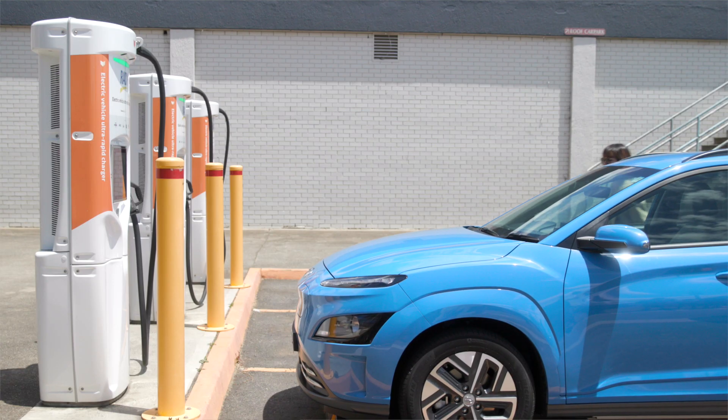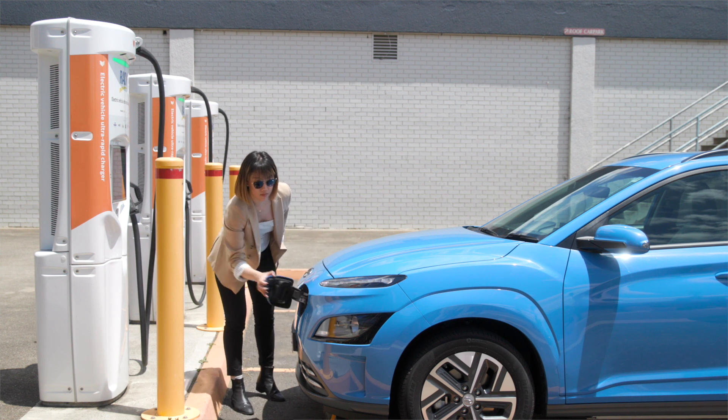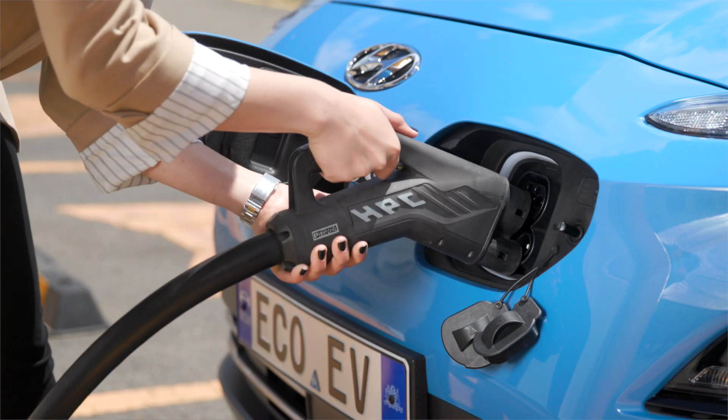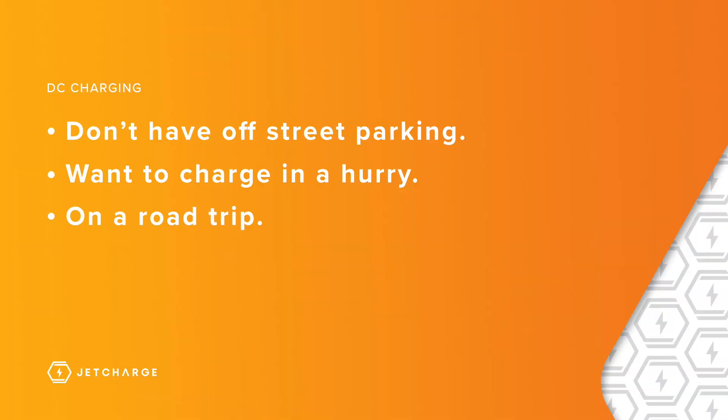A faster alternative to AC charging is DC charging. These are chargers you can typically find at locations along highways, petrol stations and EV charging hubs. You will most likely need to use DC charging if you don't have access to off-street parking and you want to charge in a hurry while on a road trip heading to your next destination.